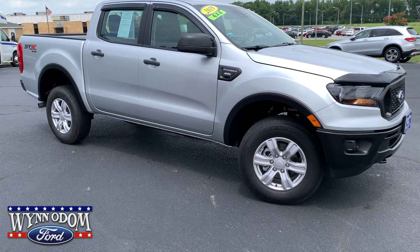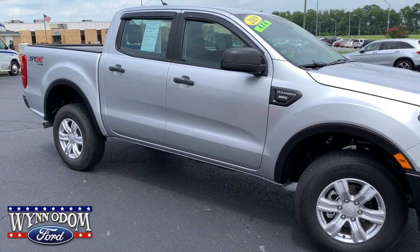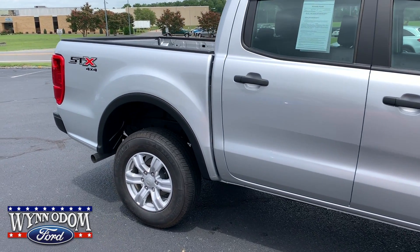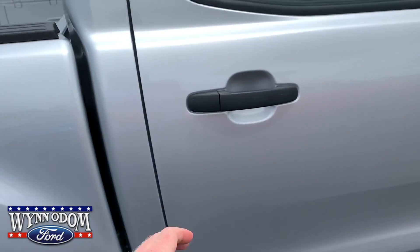Alright folks, here's what we have today. It's a used 2019 Ford Ranger STX package. It only has 1,500 miles on it. It's a 4x4 crew cab. It's got the alloy wheels. Pretty well equipped.